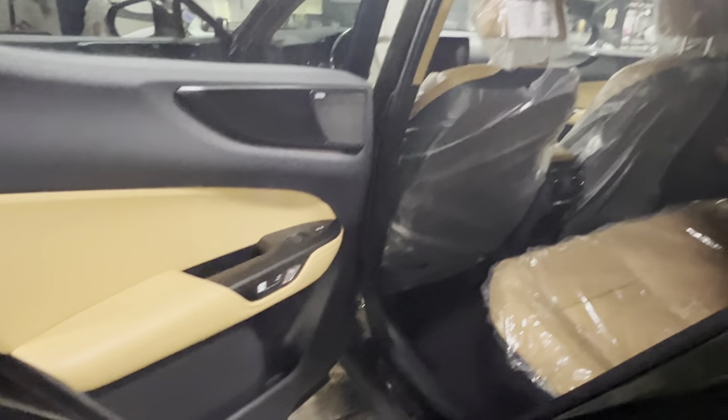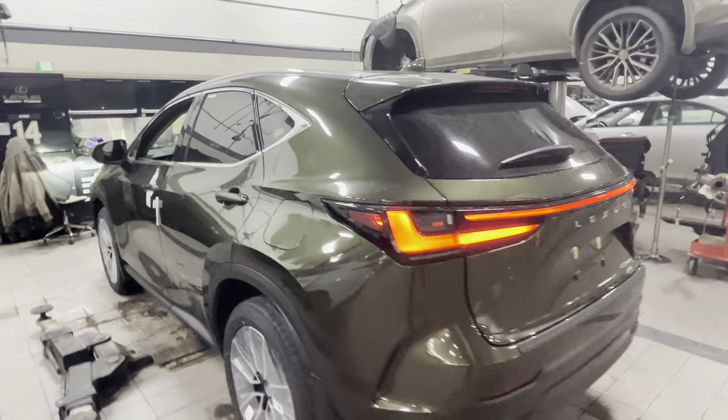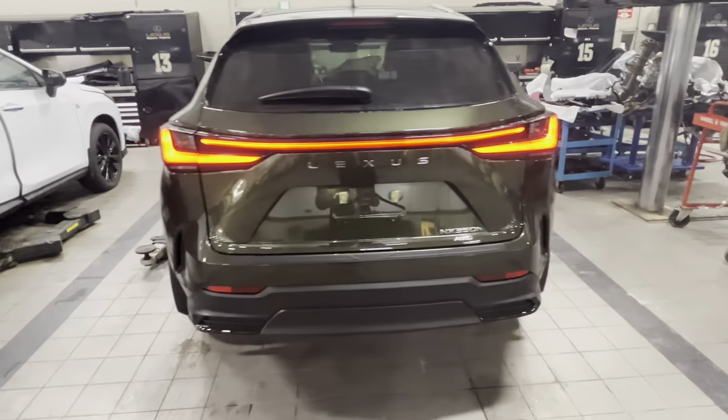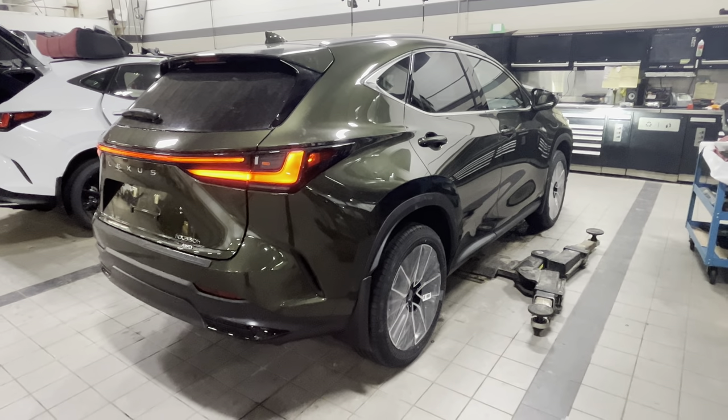The back seats are pretty standard, very similar to just any NX. It's definitely a different combination, not very popular, but it looks like it's somebody's order that came in. So this car is ready for the new owner, and of course being a hybrid, you can't beat the fuel economy.